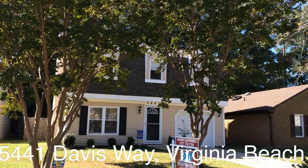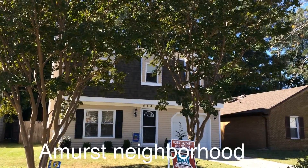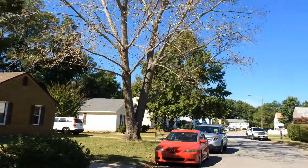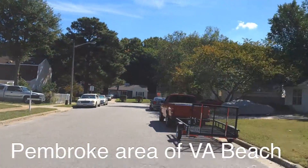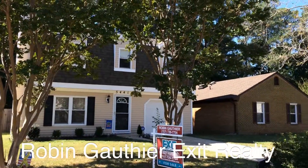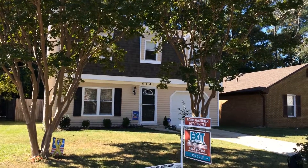This is Robin Gothier and I'm with Exit Realty Professionals. Today we're going to take a look at a listing I have out here in Amherst, which is located in the Pembroke area of Virginia Beach. This home has three bedrooms, two and a half baths, and it's approximately 1800 square feet. It's kind of a dead-end neighborhood, right off of Virginia Beach Boulevard. You can access Interstate 64 in about five to ten minutes. This home was completely remodeled about three years ago. Let's go take a look inside.